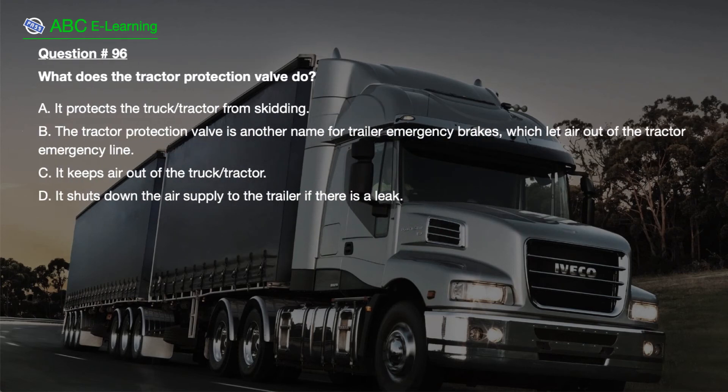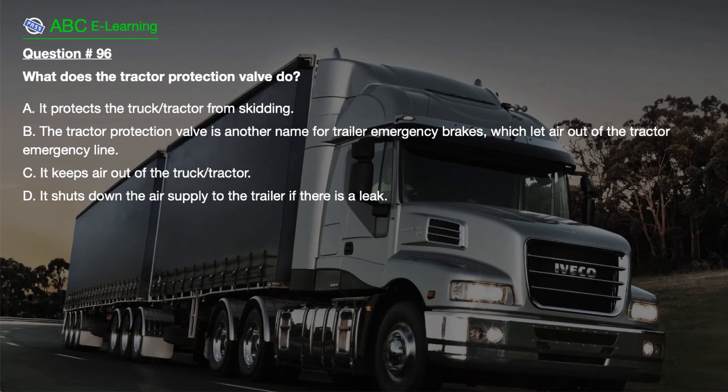Question number 96. What does the tractor protection valve do? A. It protects the truck tractor from skidding. B. The tractor protection valve is another name for trailer emergency brakes, which let air out of the tractor emergency line. C. It keeps air out of the truck tractor. D. It shuts down the air supply to the trailer if there is a leak.